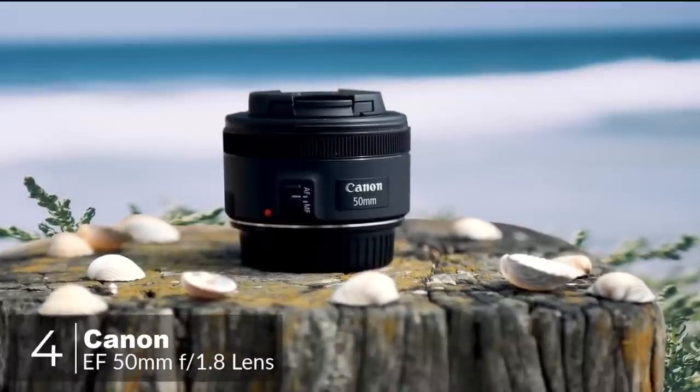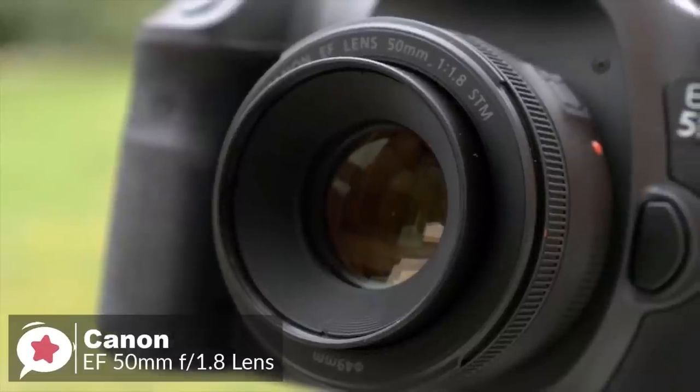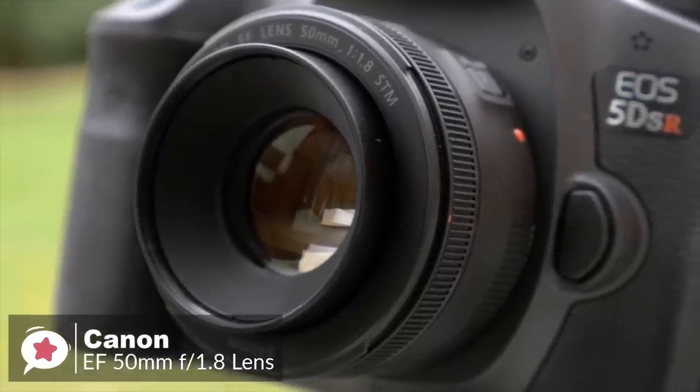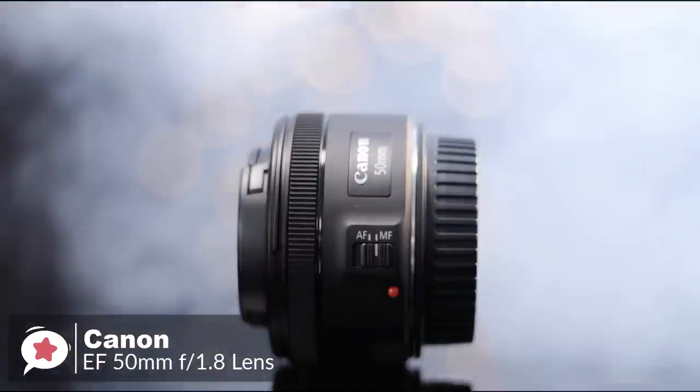At number 4 is the Canon EF 50mm f1.8 STM. Every photographer needs a 50mm in their setup. Your life will never be complete until you have one nestling in your bag. It's the best focal length to learn and hone your skills with, and could be the only lens you will ever need to use.